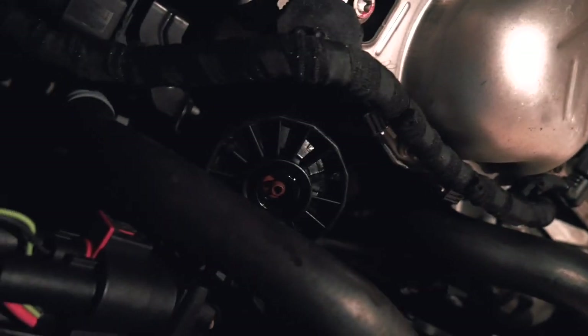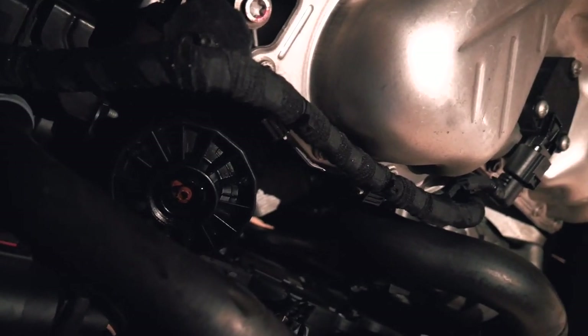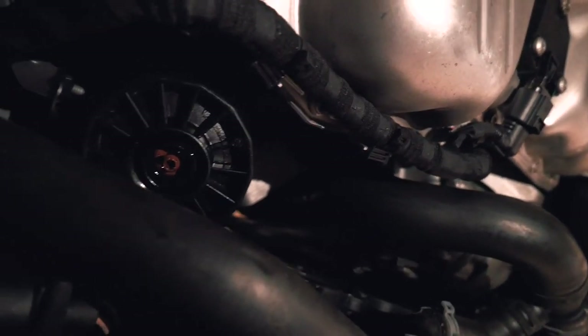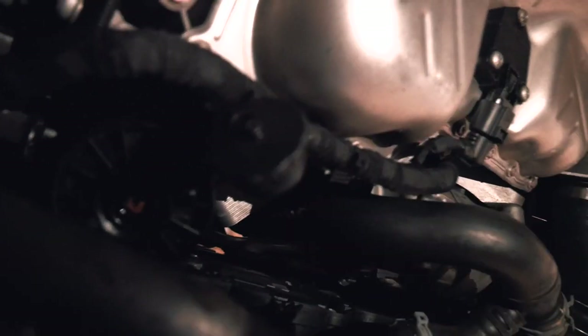Alright, we got the oil filter in. We got the housing in and it is torqued down. If anyone's wondering, it's 25 Newton meters or 18 foot-pounds — that's going to be the same for the drain plug as well. And then we're going to put this cap on. Don't forget to put this back on because it obviously wasn't put on before.